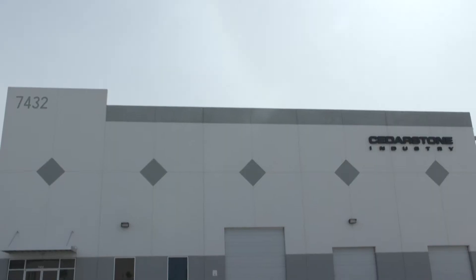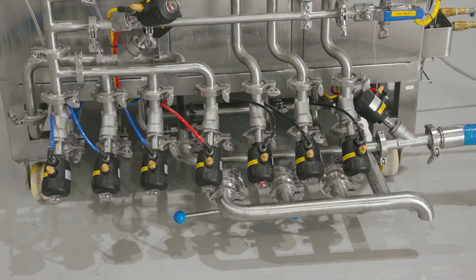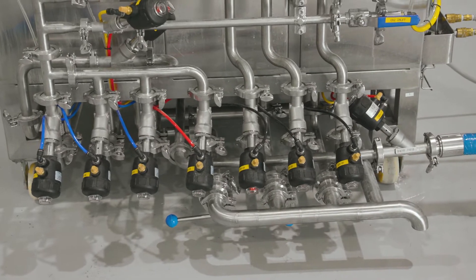Cedarstone Industries offers a wide range of beverage solutions which include brew houses, fermenters, bright tanks, hot and cold liquor tanks, and much more.